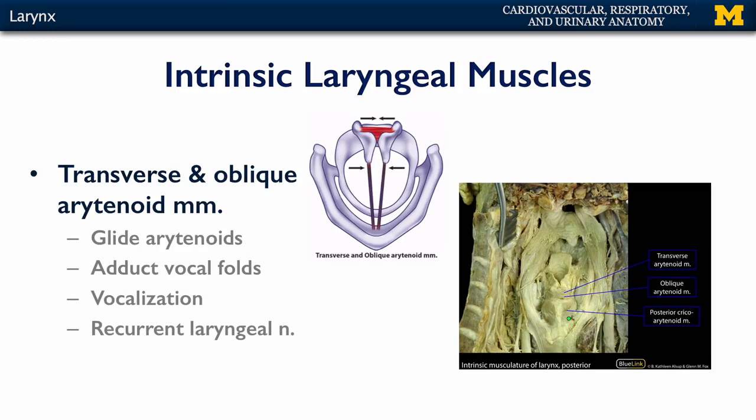We have several sets of muscles that adduct the vocal folds. Two that are very closely related are the transverse and the oblique arytenoid muscles. The transverse muscles have transverse fibers, whereas the oblique have oblique fibers. These are good at both gliding the arytenoid cartilages together so as to adduct the vocal ligaments for vocalization. There are also parts of the oblique arytenoid that are important for drawing down the laryngeal inlet to make it smaller. Both of these muscles are innervated by the recurrent laryngeal nerve.